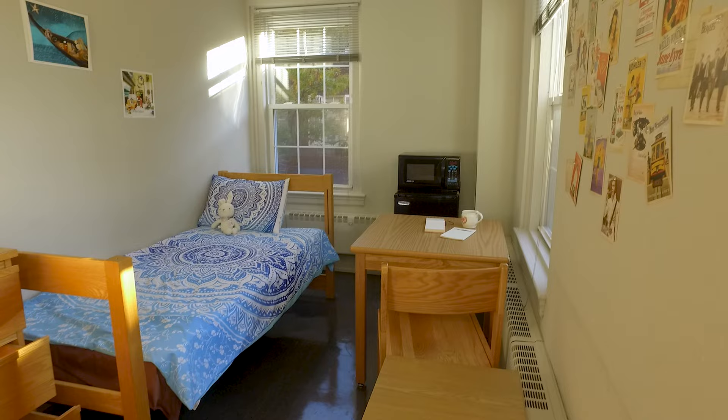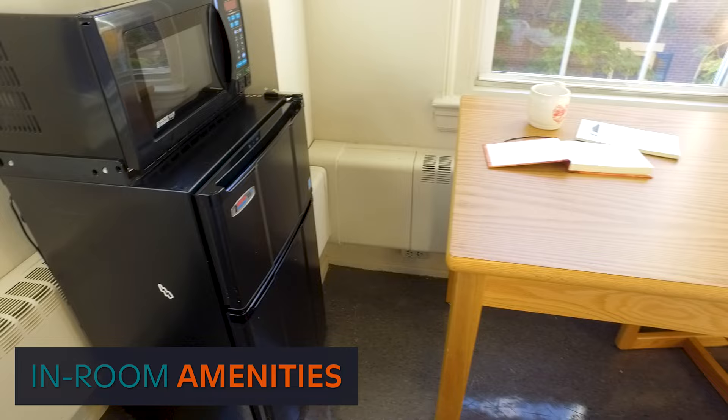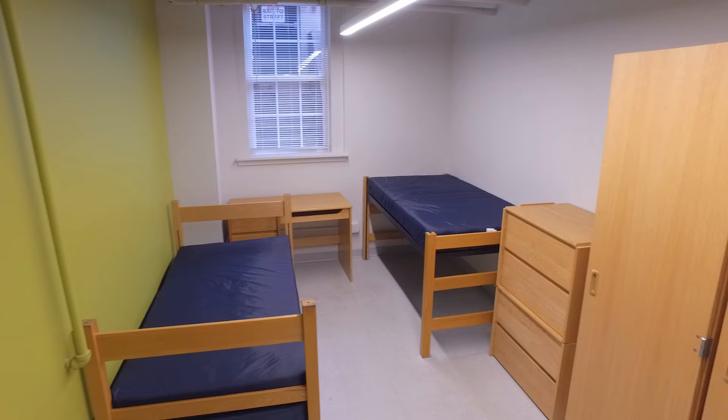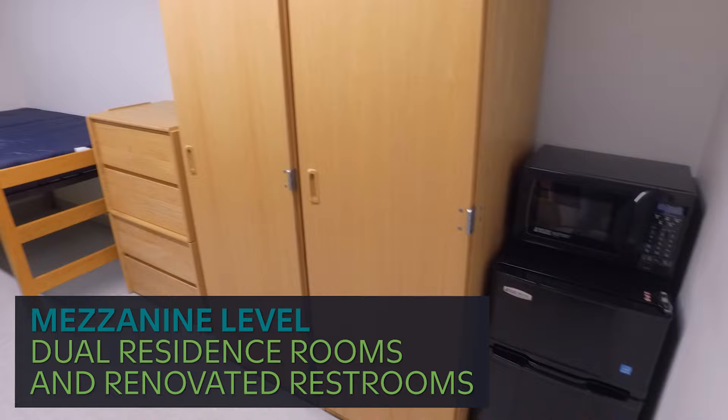These rooms are also equipped with a corkboard and door bulletin board to allow for creative freedom and self-expression. Customize the space to your liking. A mini fridge and microwave are present in each room for those days when students don't want to leave their rooms to get food. Stock up and prepare your favorite snacks with ease.